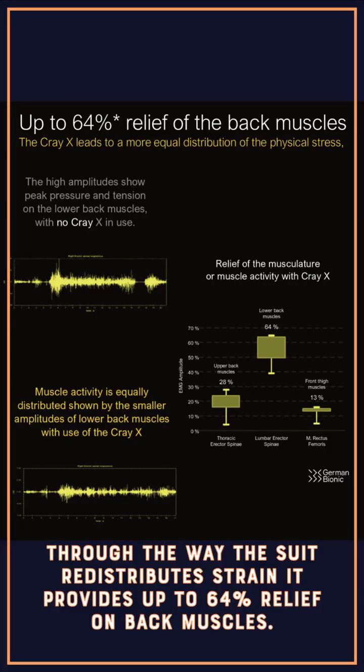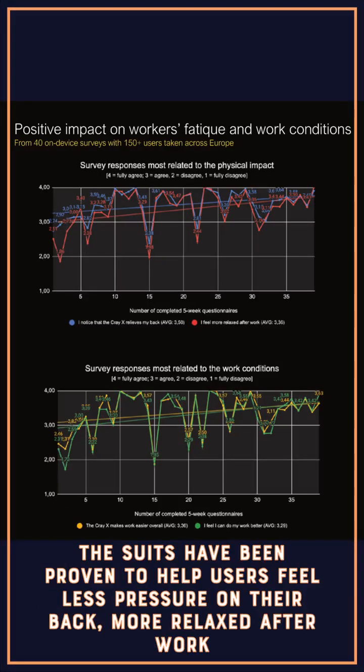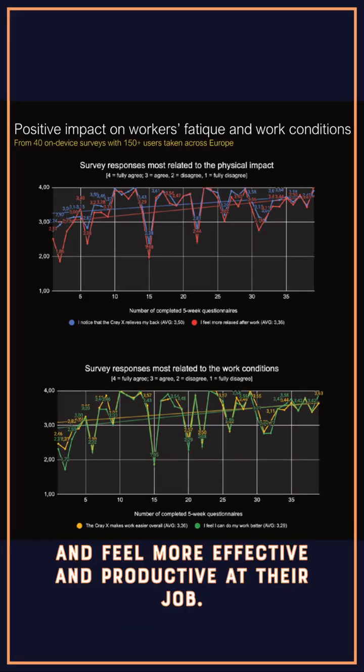Through the way the suit redistributes the physical stress of lifting, it provides up to 64% relief on the back muscles. The suits have been proven to help users feel less pressure on their back, more relaxed after work, and make them feel more effective and productive at their job.